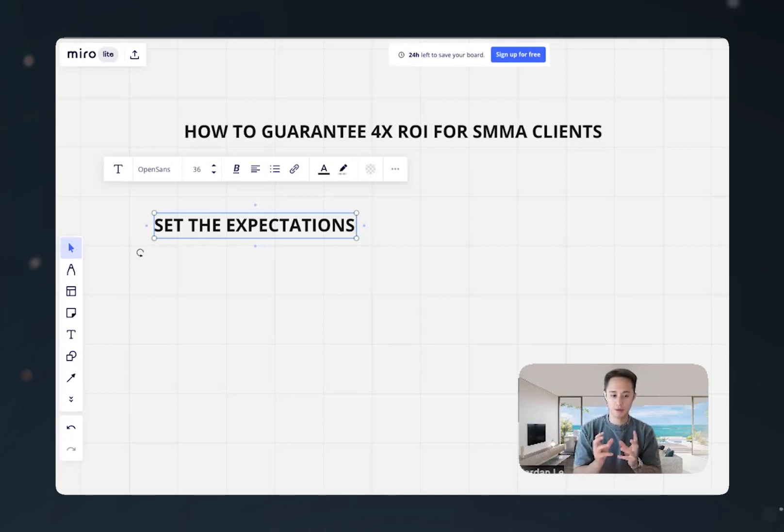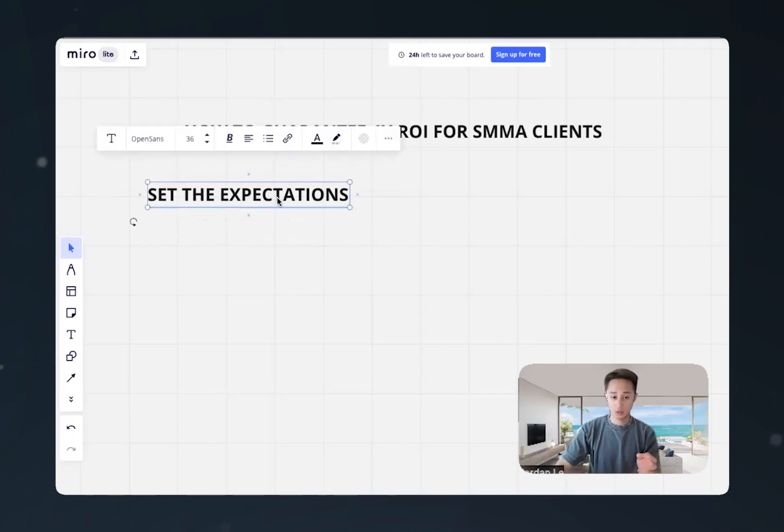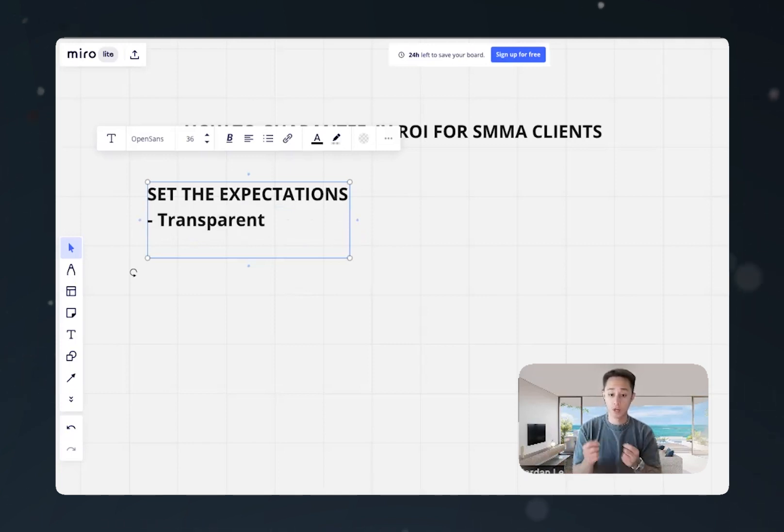You want to be very transparent with new prospects — they need to understand that results are going to fluctuate, and sometimes it may not be on your end. Maybe it's on the client's end: maybe they're not picking up the phone and answering the leads you generate for them, or they don't have a good sales system or follow-up system. So you need to set the expectations. What we like to do is just be transparent — let them know what to expect, like you could see anywhere between 15 to 30 phone calls based on your budget.